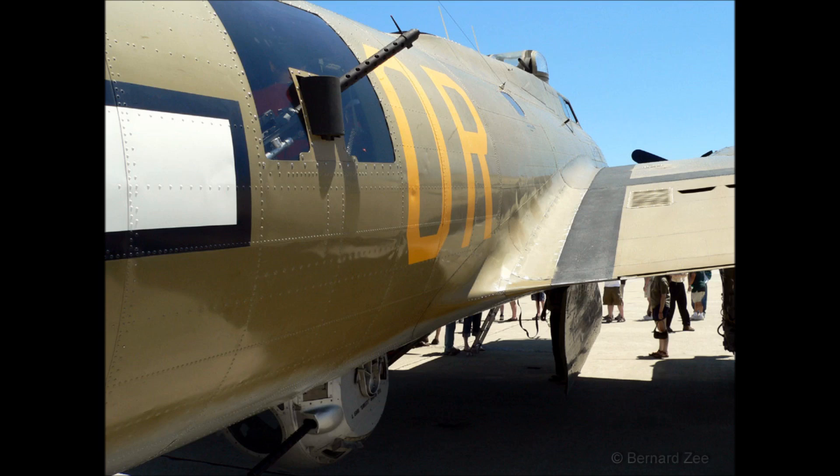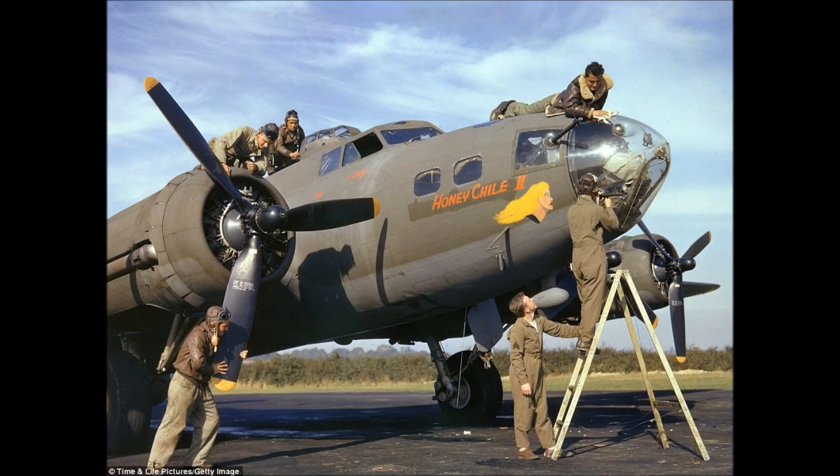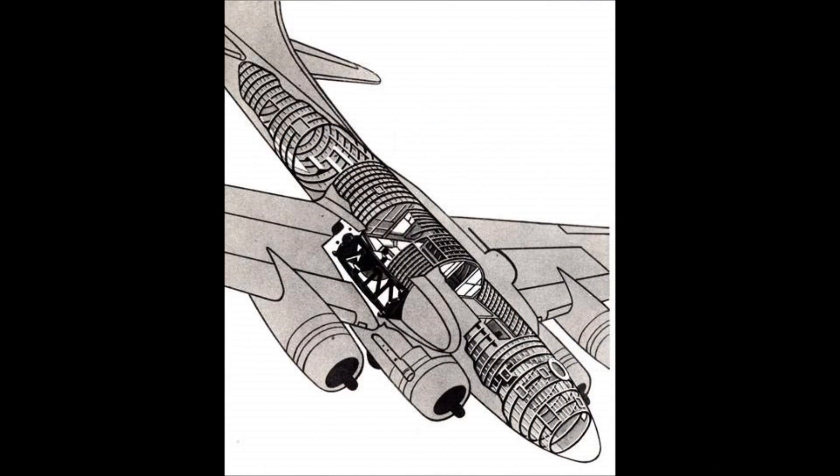The B-17's resilience lies in its rigid aluminium construction and its sheer size. The fuselage is made from a series of aluminium rings and aluminium strips that act as circumferential and longitudinal stiffeners respectively, covered by an aluminium skin. This creates a durable, rugged fuselage that can withstand damage and maintain structural integrity, but it isn't necessarily bulletproof, hence the reinforced crew positions.